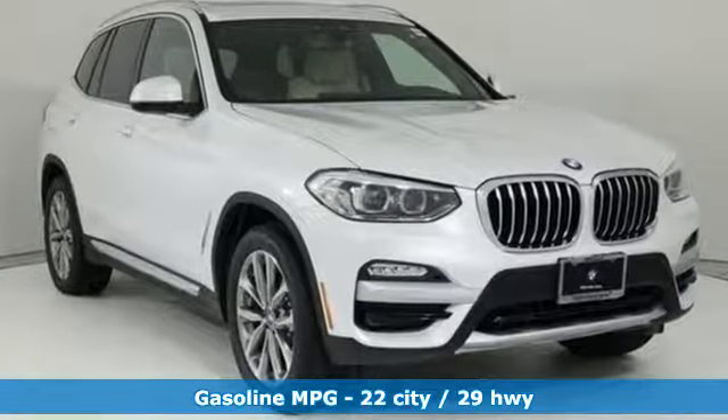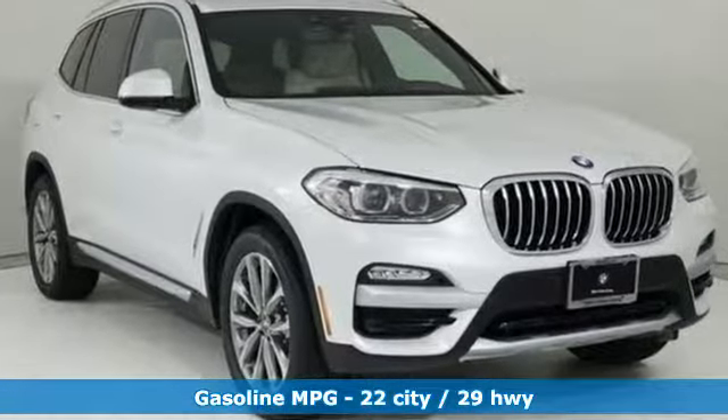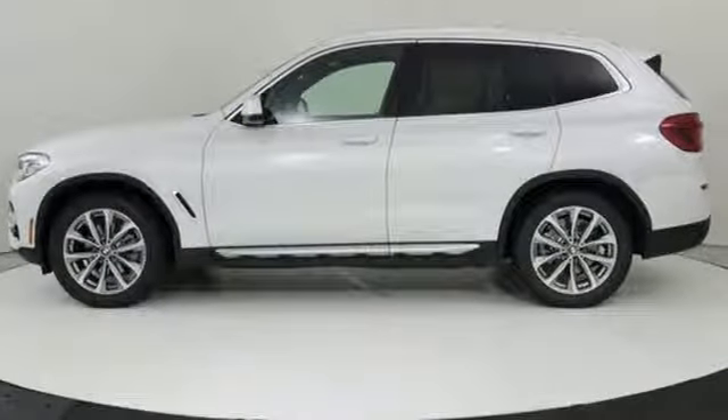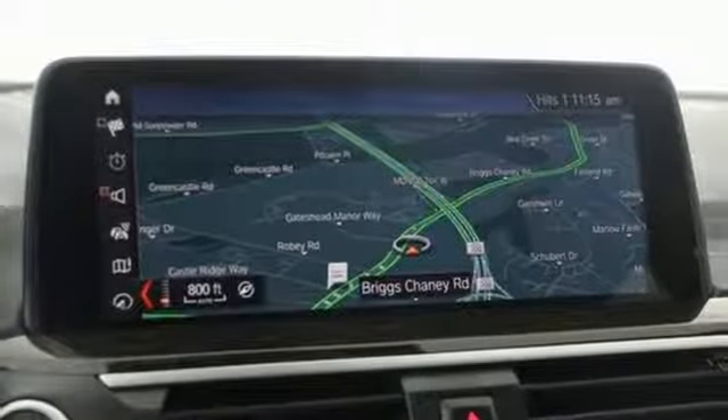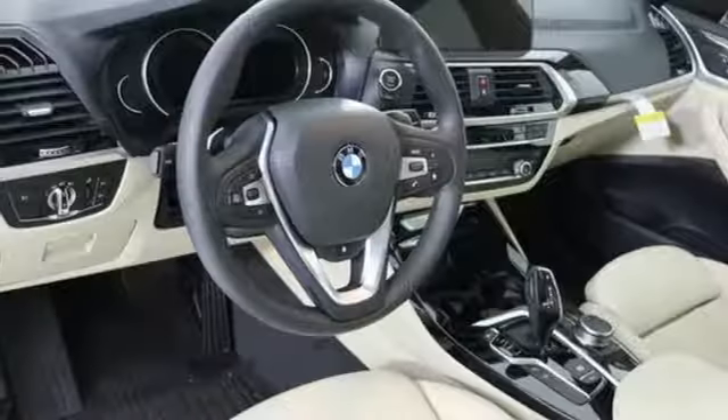It's well equipped with the features you need: external memory control, power heated mirrors, dual zone climate control, auto dimming rear view and side mirrors, and driver memory seats.